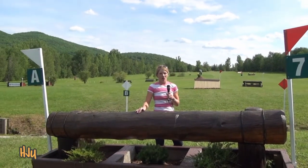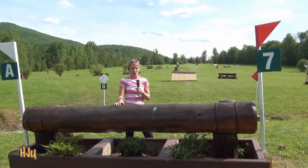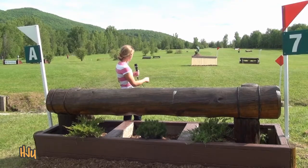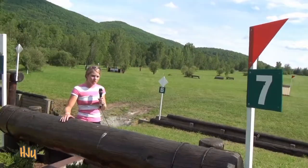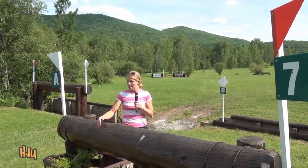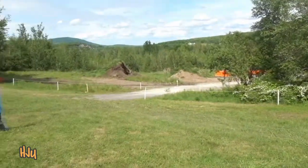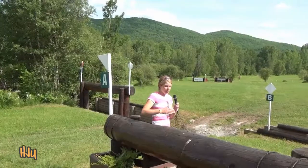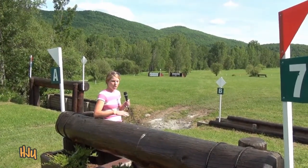Here we are at number seven. This is the coffin and this is probably one of the more serious questions on the course. It is a one stride from the rail to the ditch and then a very forward three to the corner. At first look I would say that this rail at the first is probably the toughest part about it because you come off a very tight turn to the left and then you have to get their eye on the whole line — and they can't really see the ditch because it's just a little bit down the hill.